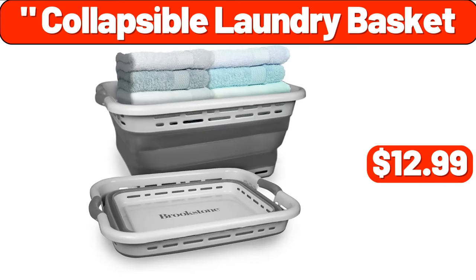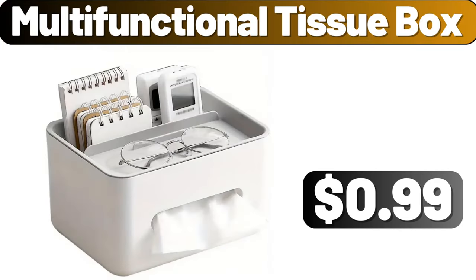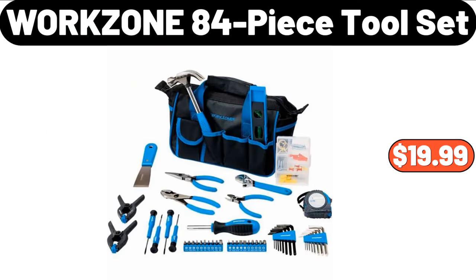Collapsible Laundry Basket, $12.99. Multifunctional Tissue Box, $0.99. Work Zone 84 Piece Tool Set, $19.99.